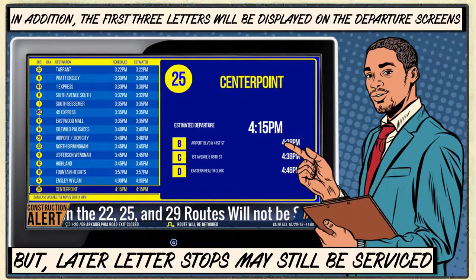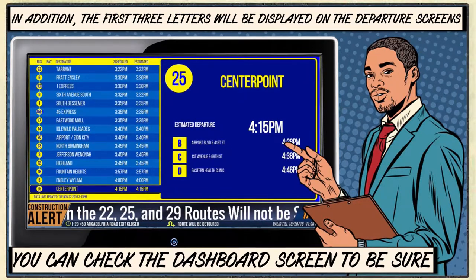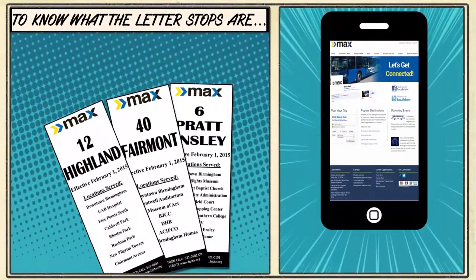But if you see a letter skipped — like B, C, then E — the skipped letter is not served. You can always check the dashboard screen to be sure if you want to check on later stops.